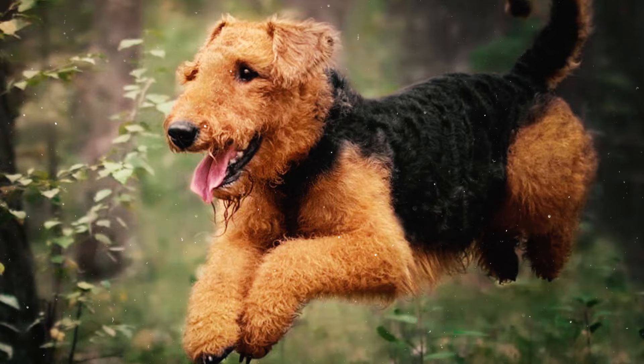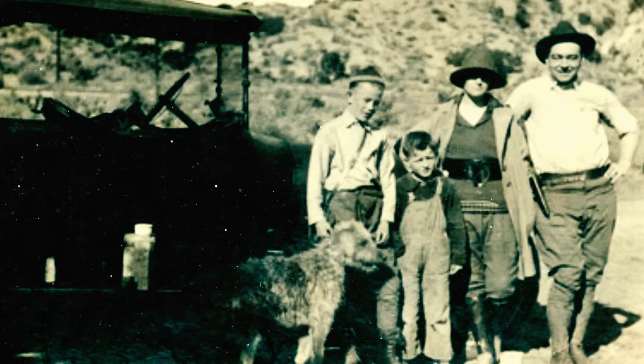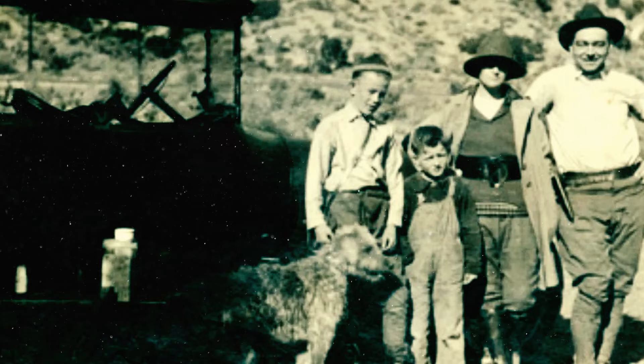The famous American actor John Wayne earned the nickname 'the Duke' thanks to his Airedale named Duke from his childhood. Regular visits to the local fire station with Duke led the firemen to fondly call them Big Duke and Little Duke.